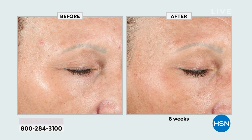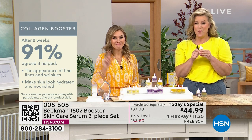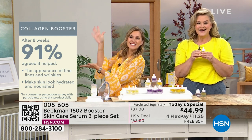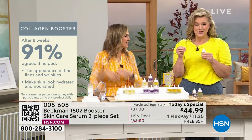Better aging starts when you start — you don't have to be a certain age. From day to day, you start to age. On the Collagen Booster alone, 91% of participants saw improvement.